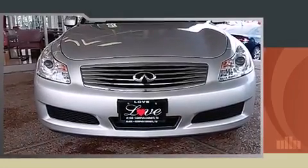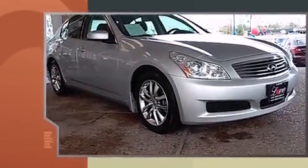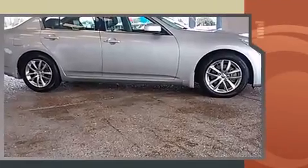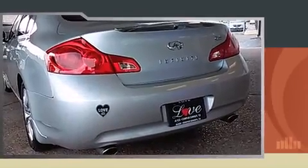Step into the 2008 Infiniti G35. This four-door, five-passenger sedan still has less than 90,000 miles. A 3.5-liter V6 engine pairs with a sophisticated five-speed automatic transmission, and for added security, dynamic stability control supplements the drivetrain.